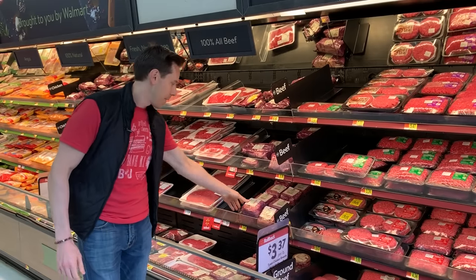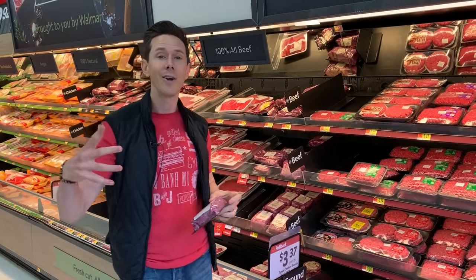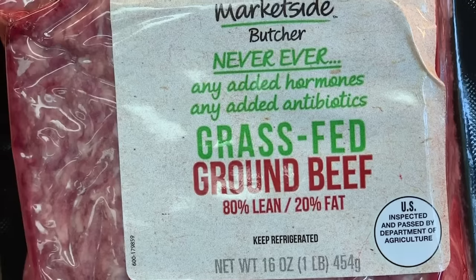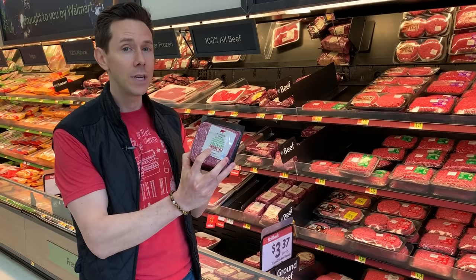Grass-fed beef is becoming more and more vogue now because consumer demand is higher, but that means the producers are going to trick us. The first trick to keep an eye out for: 'grass-fed' doesn't always mean grass-fed, grass-finished.